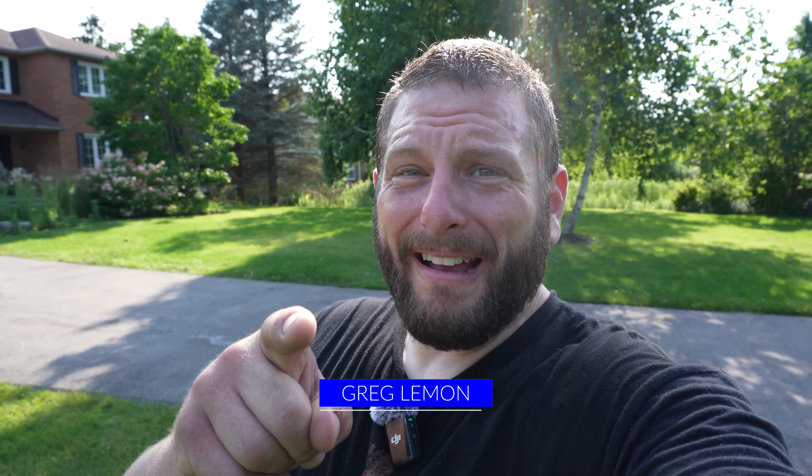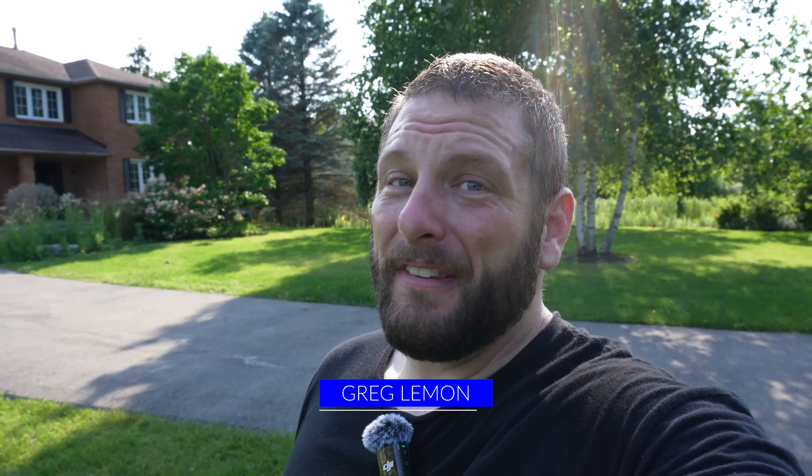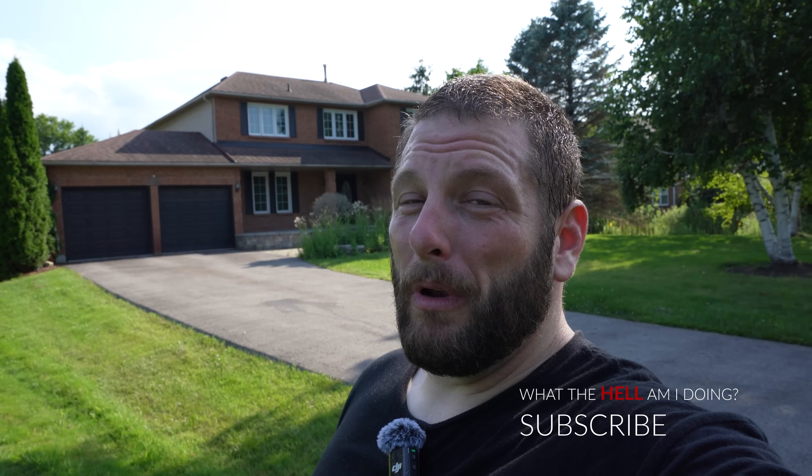What's up YouTube, we're back with another episode. I've got a really cool place for you — it was built in the late 80s, renovated about 15 years ago, and now it's been abandoned for about a year. I think this one's going to be really cool, so when we get inside we'll see if we can figure out what happened to this place.